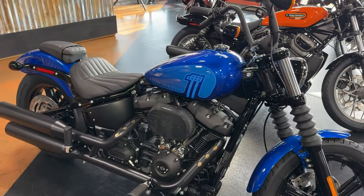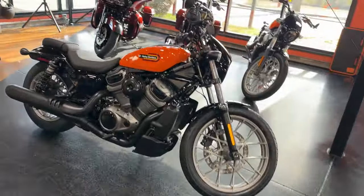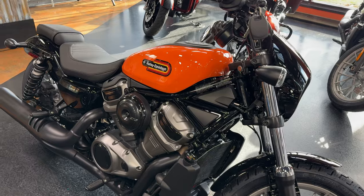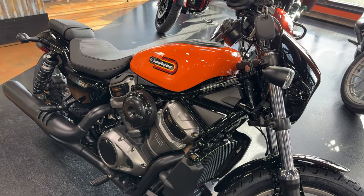Next up is the 2024 Street Bob with the 114 cubic inch Milwaukee Eight, and last but definitely not least, the 2024 Nightster Special with the Revolution Max 975. I've already done the numbers and I know which one wins — it's a surprise, so before I reveal everything, I want you to guess down in the comments which of these bikes makes the best power-to-weight ratio.